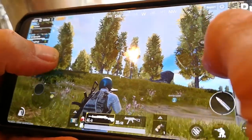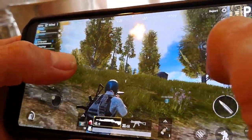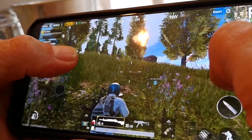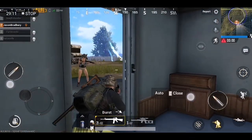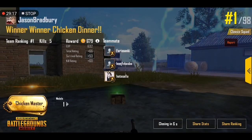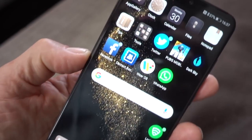In PUBG, graphic settings are maxed out on the P20 Pro — Ultra HD is listed as coming soon, so this is the max permitted — and the gameplay feels buttery smooth. Winner winner chicken dinner.